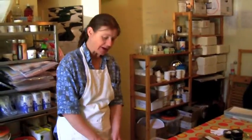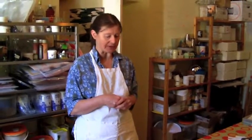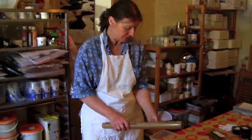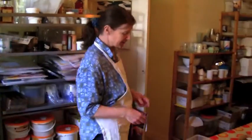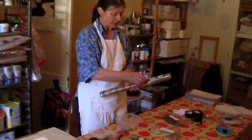During Open Studios people can come and visit, see what I'm doing. I always try and do something that people can have a go at making themselves. So this year I'm making flowers. I'm making petals out of chocolate.